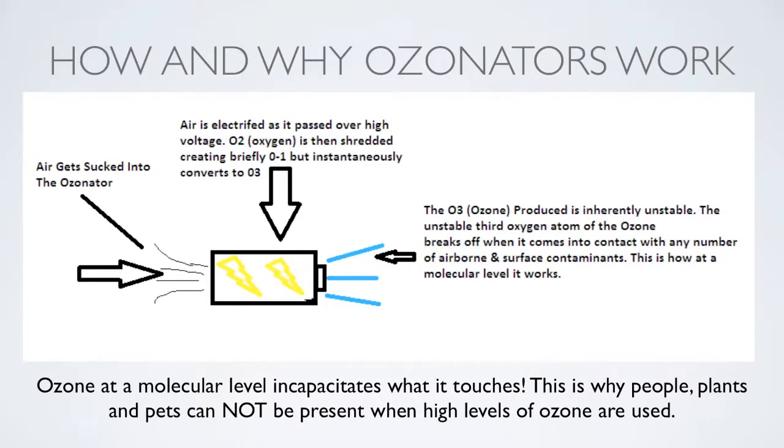Here's how and why ozonators work. Air gets sucked into the ozonator, goes into the chamber, and passes over a very high current electrical field — the air is electrified as it passes over that voltage. The O2, the oxygen, is then shredded creating briefly O1, but instantaneously it converts to O3, coupling with the nearest oxygen molecule upon exit. The O3, which is the ozone, is inherently unstable. The unstable third oxygen atom breaks off when it comes into contact with any number of airborne and surface contaminants — seeking balance is why that happens.